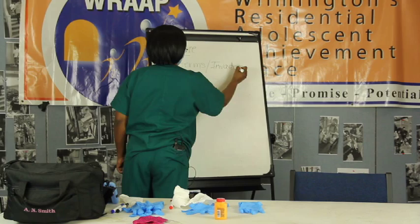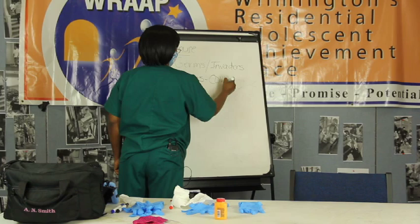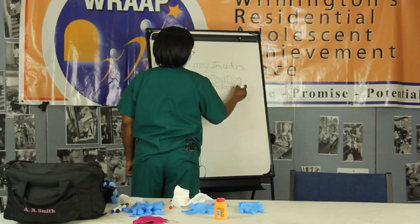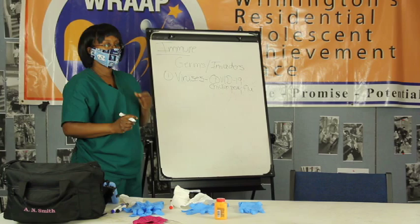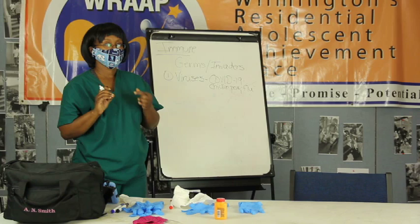The first one I want to talk about - we're all dealing with this one - viruses. Right now we are dealing with COVID-19, but there are others such as chicken pox and the flu.